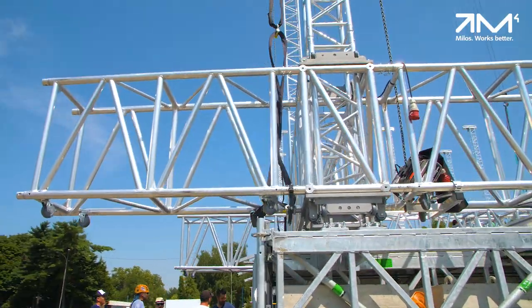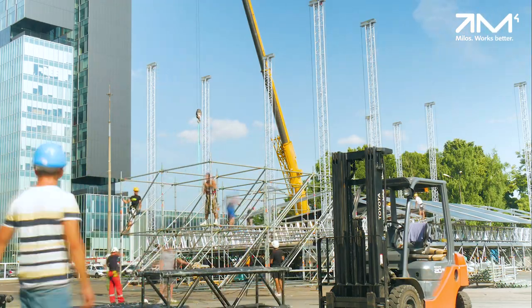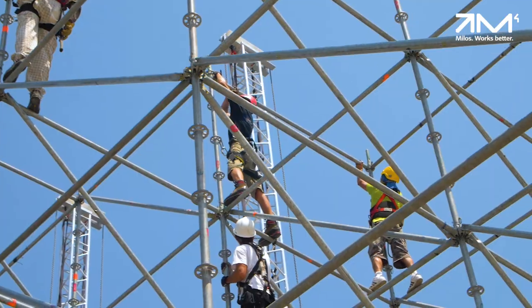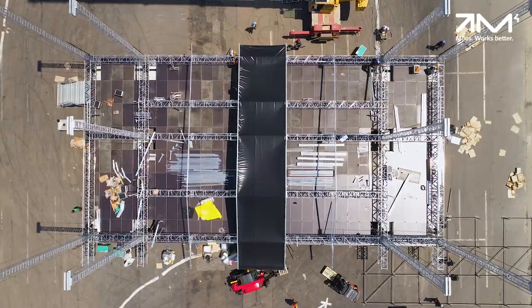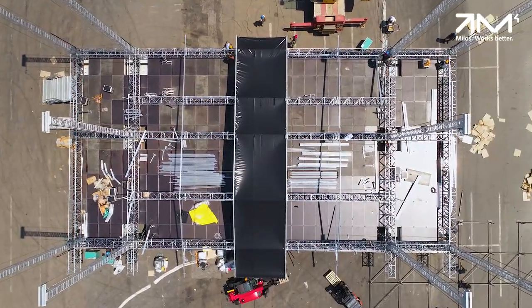The grid over the main stage can be loaded with up to 24.5 tons. The front of the side houses are rated for 7 tons on each side for PA systems or LED screens. So in total we reach 38.5 tons.